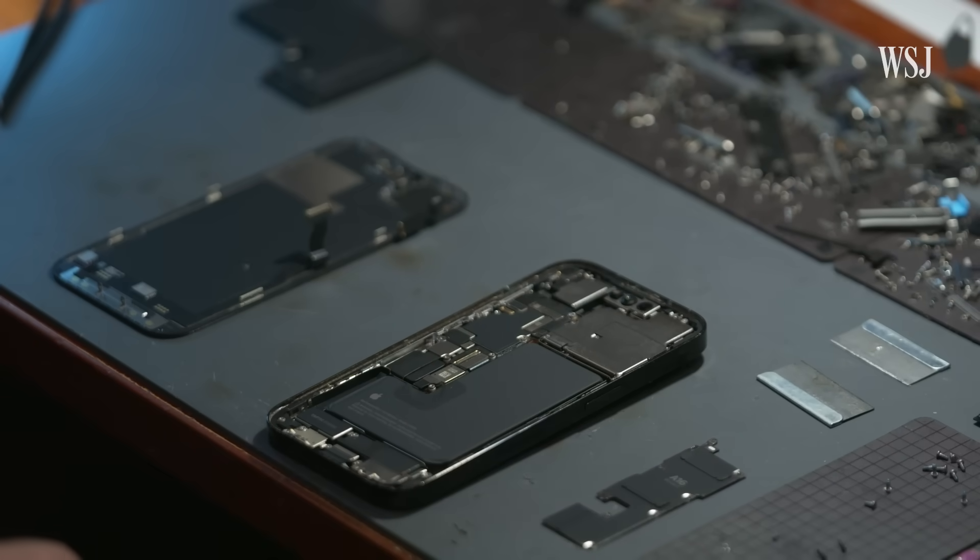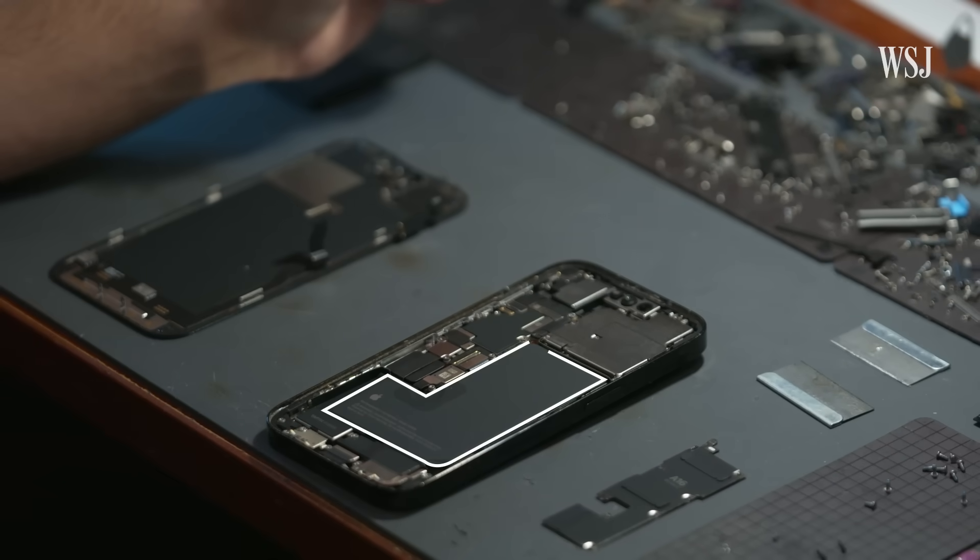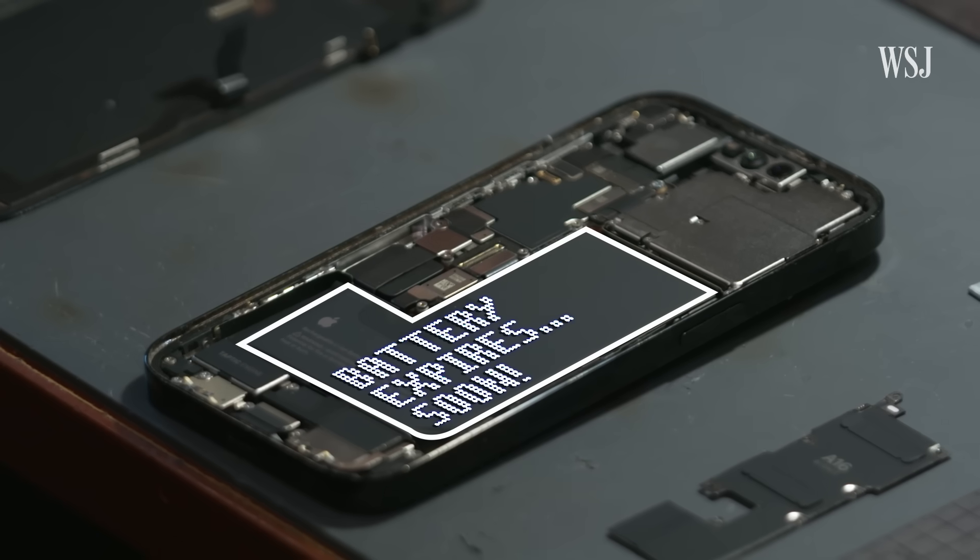Every iPhone battery is going to expire — it's going to go bad over time for some pretty technical reasons. So a few months ago, I shared that my iPhone 14 Pro's battery had depleted faster than my previous iPhones.